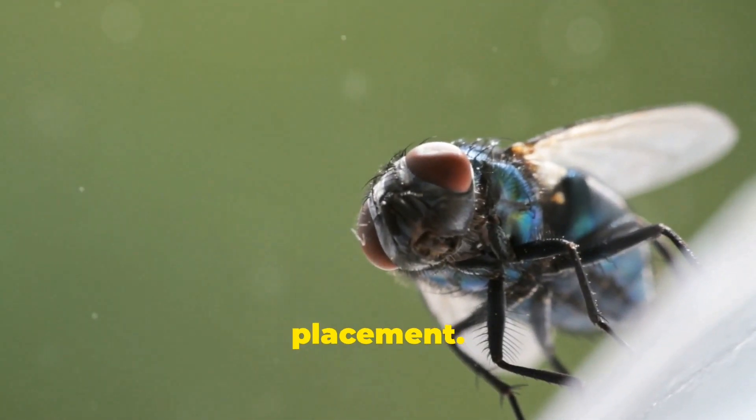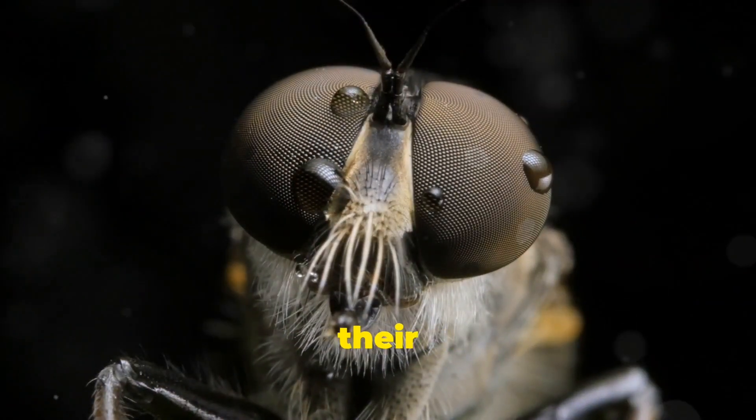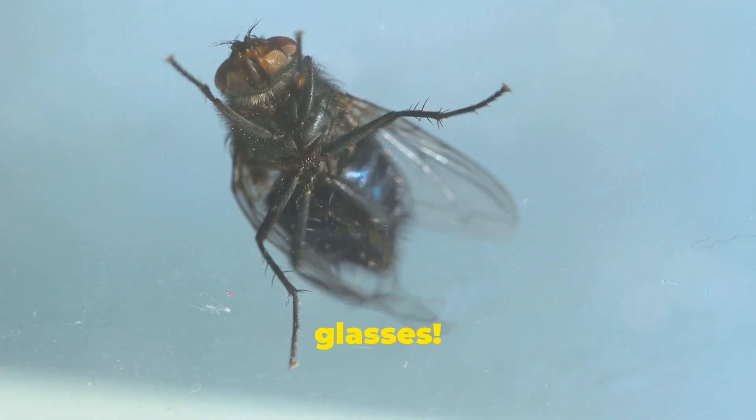Next, let's talk about eye placement. Male flies have larger eyes that are usually closer together, sometimes even touching at the top of their heads. Females, on the other hand, have smaller eyes that are spaced farther apart. It's like they're wearing tiny fly glasses.